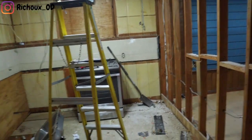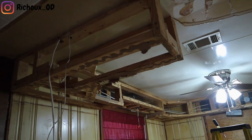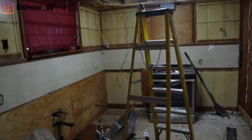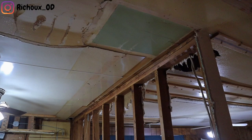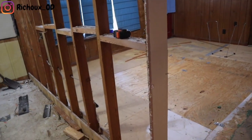All the cabinets are out. I've been calling this an apron, but apparently Keith said it's a fur down. So we're taking all that down so we'll have access to the ceiling. That ceiling fan is going to come down. All of this ceiling is going to come down.